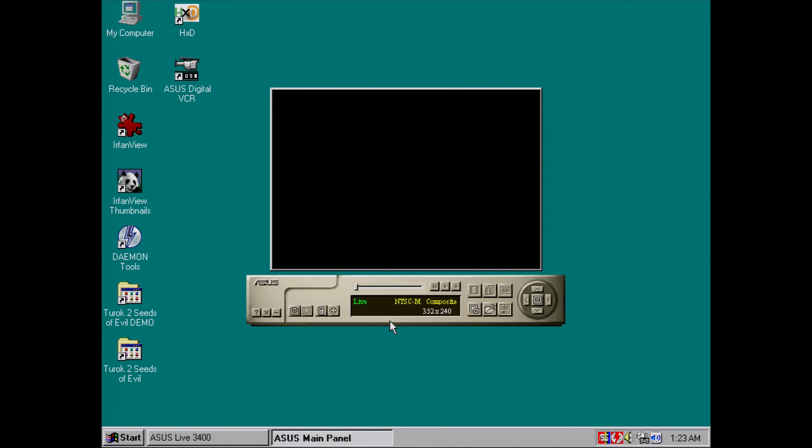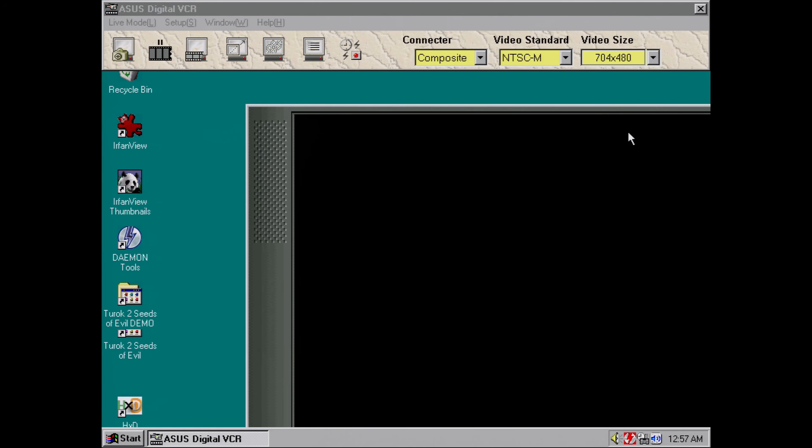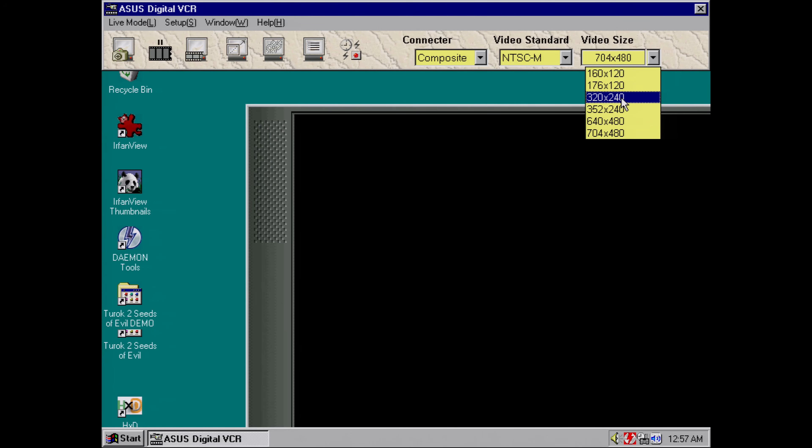I had a quick look at some of the Asus software for the TV in and out functions — Asus Live and Asus Digital VCR. But I wasn't able to test anything because at the moment I have nothing with S-Video or Composite at hand.